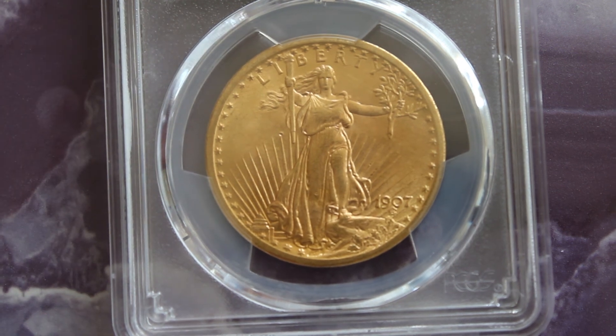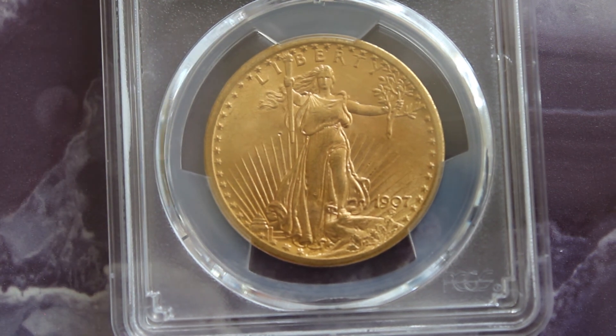The 1907 Saint-Gaudens double eagle coin. Until next time, have a great day.